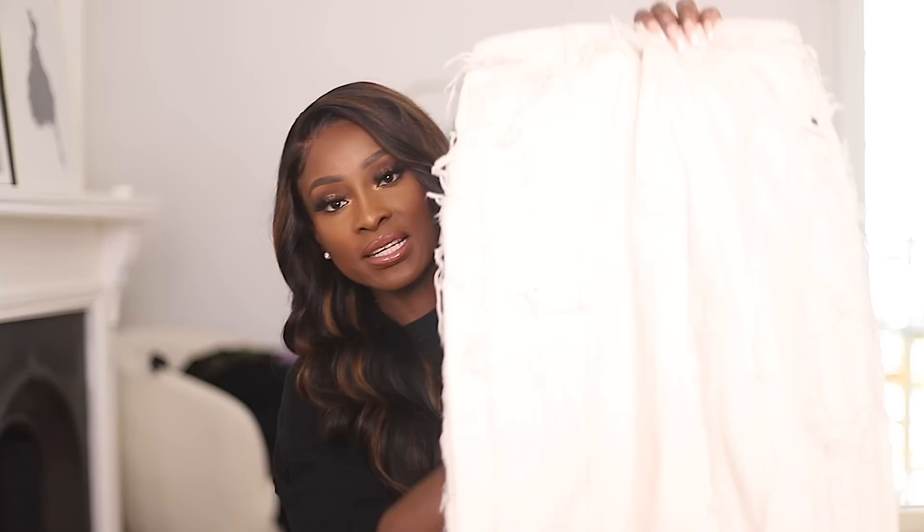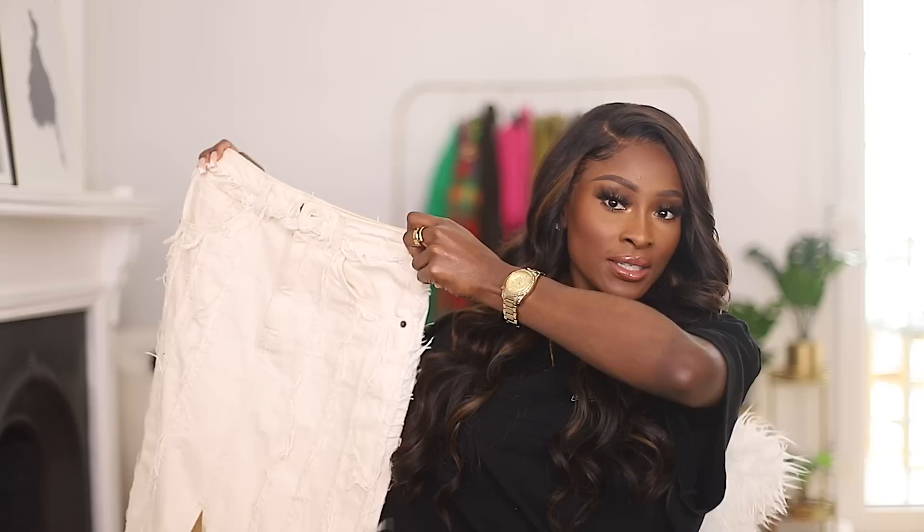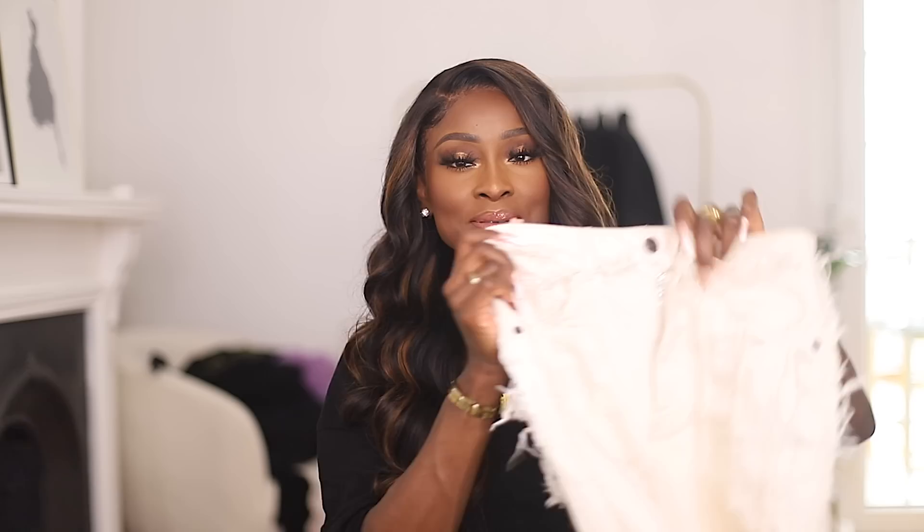Then I got this denim midi skirt from Topshop, but obviously from ASOS. It's a distressed, washed-out cream/beige color with distressed detailing and a pleat in the front that gives a really nice style. I got this in a size 10 — when I got it there was nearly only one size left, so you can still be lucky and pick something up, but I'll link it anyway. Absolutely love it — I'll show you how I wore this too.